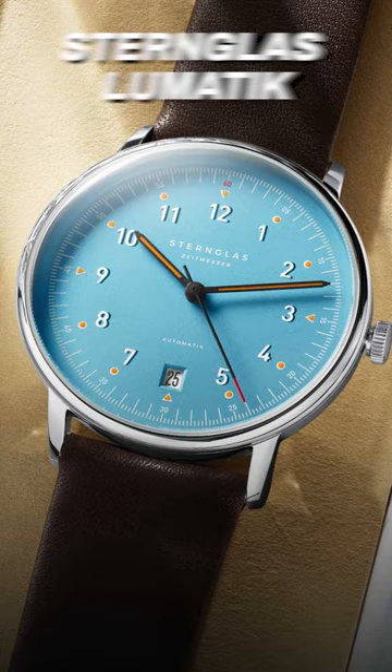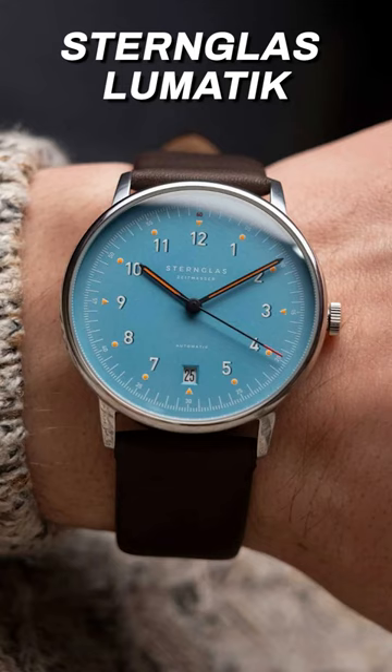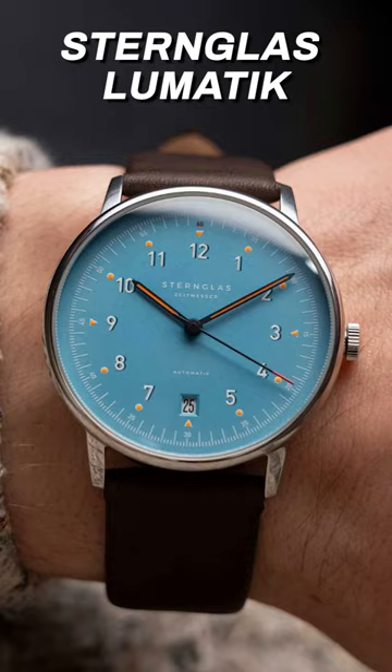German brand Sternglass adds a touch of color to their Bauhaus-inspired lineup with the Lumatic. It comes in at 38 millimeters in diameter and retails for $569.